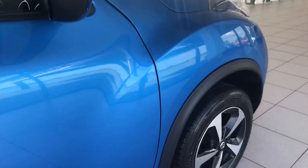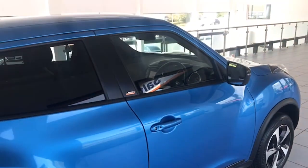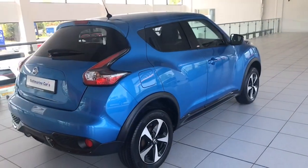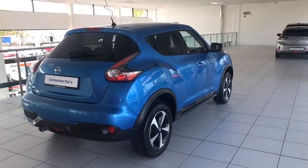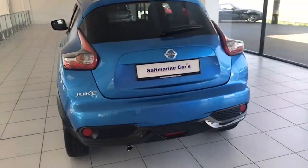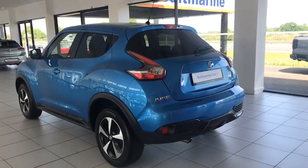It also has the black mirrors and privacy glass. Black gloss trim along here again, unique to this particular model. Privacy glass as mentioned, and that gloss black trim along the bottom of the rear bumper as well. And the chrome tailpipe.